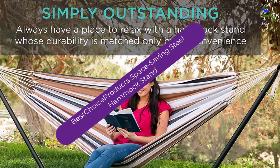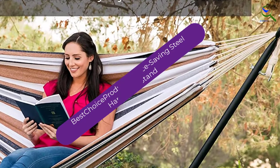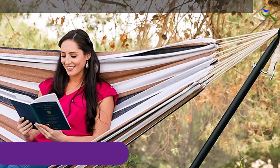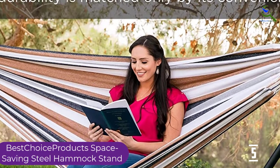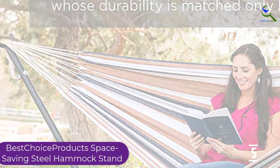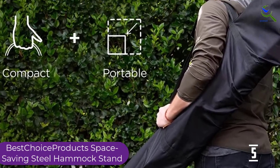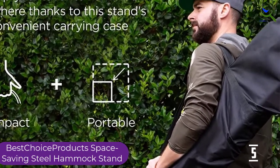Starting at number 5, we have the Best Choice Products Space Saving Steel Hammock Stand. Looking for a hammock stand that can fit any size hammock? Then this product from Best Choice Products is a perfect fit for you. The hammock stand is sleekly designed to be adjusted according to the size of the hammock, and it can fit a hammock that is 9 feet with ease.